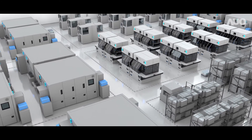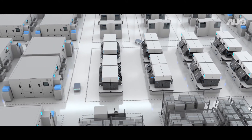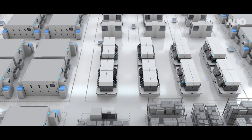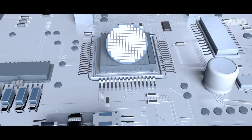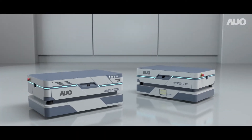In the near future, contactless operations or lights-out factories will become a reality, and AUO AMR is the obvious springboard toward this vision. No matter what industry you're in, AUO AMR can help you realize your goals.